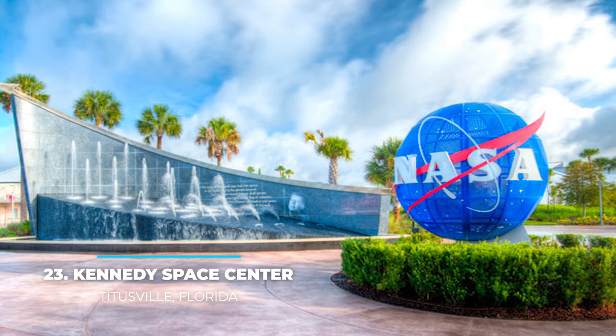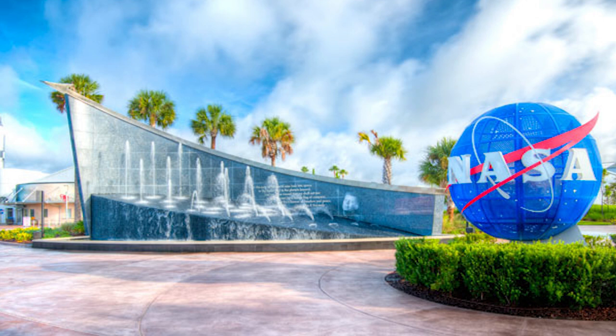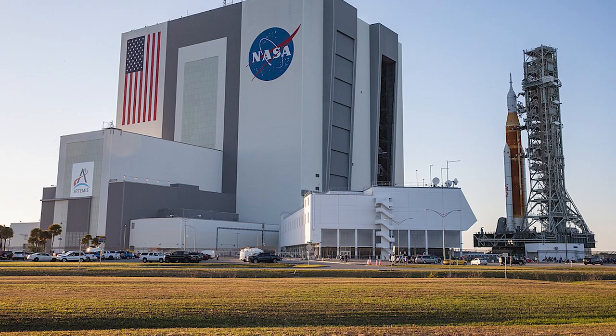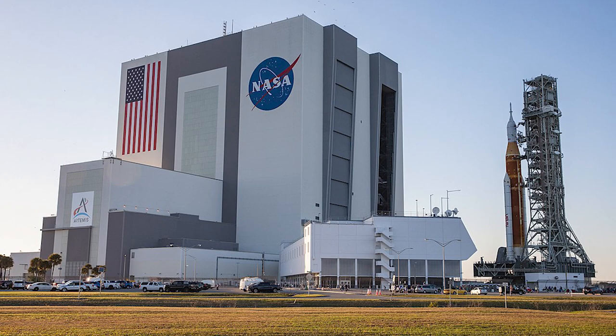23. Kennedy Space Center in Titusville, Florida. Going to space is a dream for many, but unfortunately only a few chosen lucky ones get to make it a reality. But if you just want to satisfy your curiosity, NASA's Florida Center will teach you about the physics launches entail. This is an interactive museum, which means that if you happen to be visiting during a shuttle launch, you get to experience an incredible occurrence. If not, the two IMAX theaters will get you as close to the real thing as it gets.